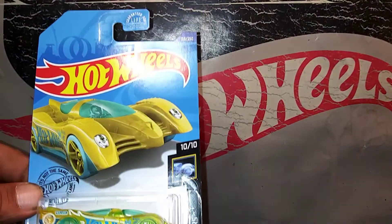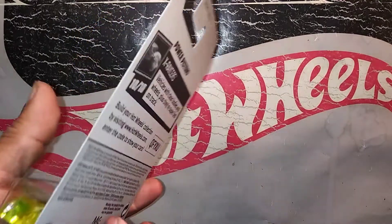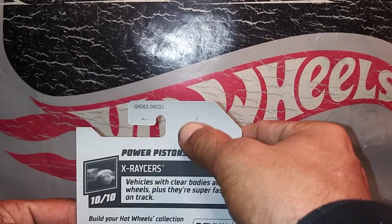I thought it was pretty cool, so I'm going to pick it up. It's out of the J case.